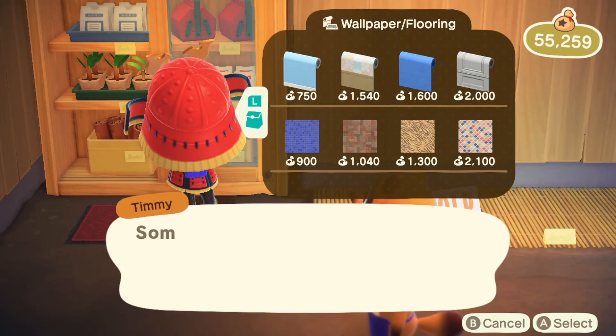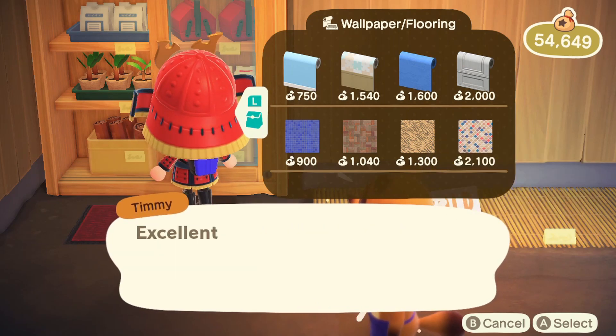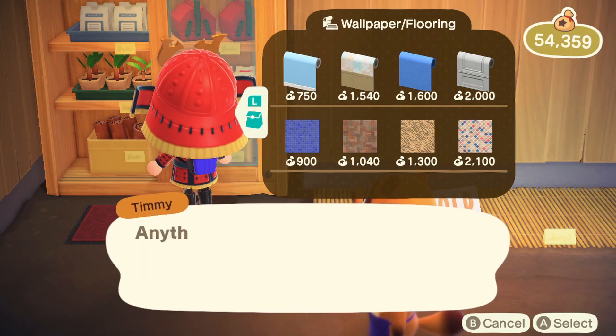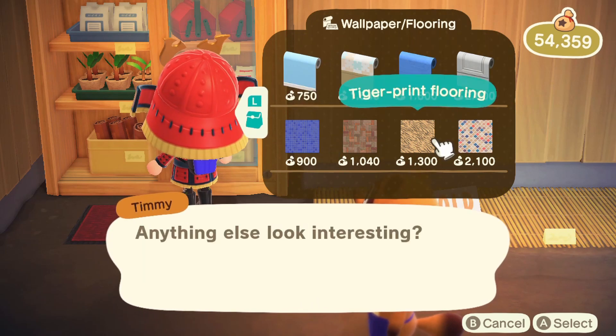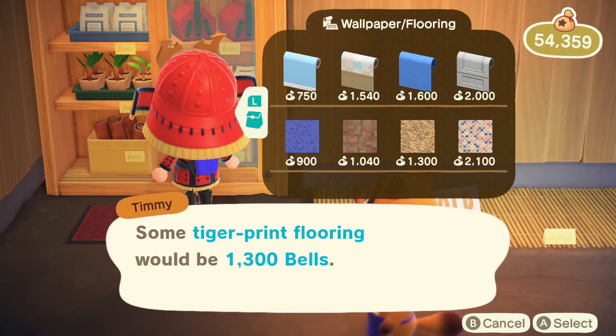Hi everyone, today I came across a really cool item at Timmy and Tommy's store — flooring with a tiger texture. It looks really cool and different, and I thought maybe some of you would want this one. You see this tiger print flooring.